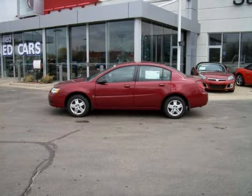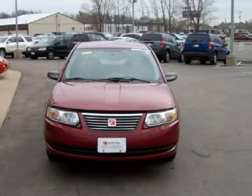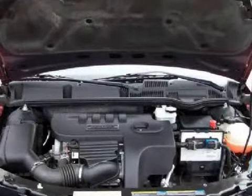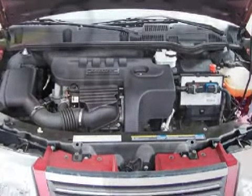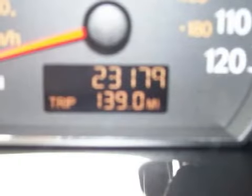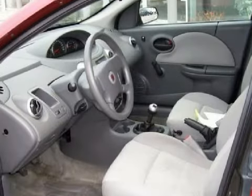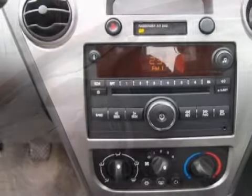This sensational 2006 Saturn Ion is equipped with a fuel-efficient 2.2-liter inline four-cylinder engine, a fun manual transmission, the safety and efficiency of front-wheel drive, and has only 23,123 miles. Its electronic and entertainment features include the manufacturer's audio system with an AM-FM radio, a CD player, and a four-speaker sound system.